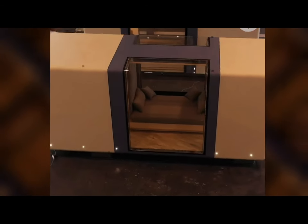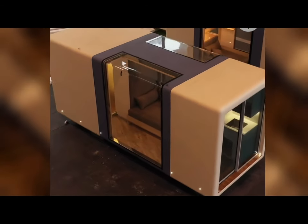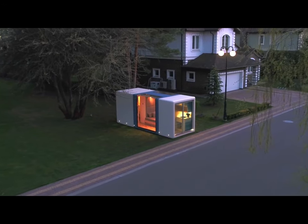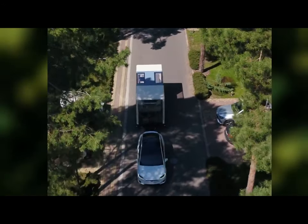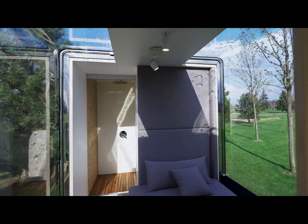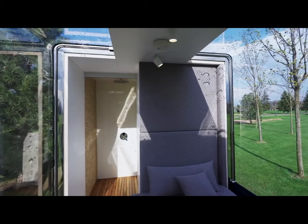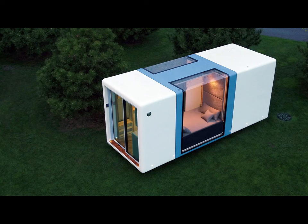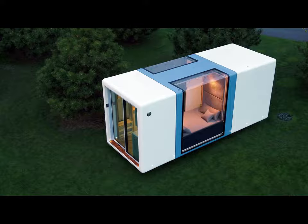It also claims more technology per square inch than any other item on the market. The Micro Haas has an electrical backup system and solar panels. Because the structures are so portable, you can move them around as needed. They have cheap operating expenses and a great return on investment, making it a terrific alternative for those searching for a modern, low-maintenance, sustainable home.